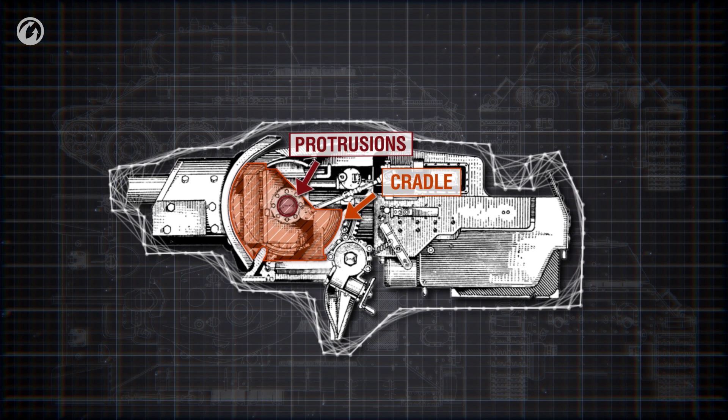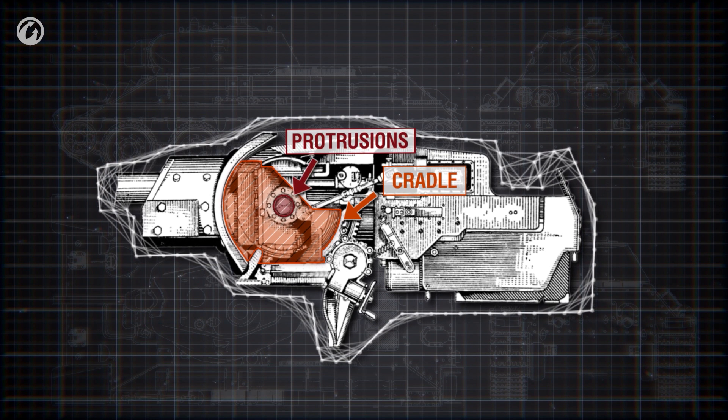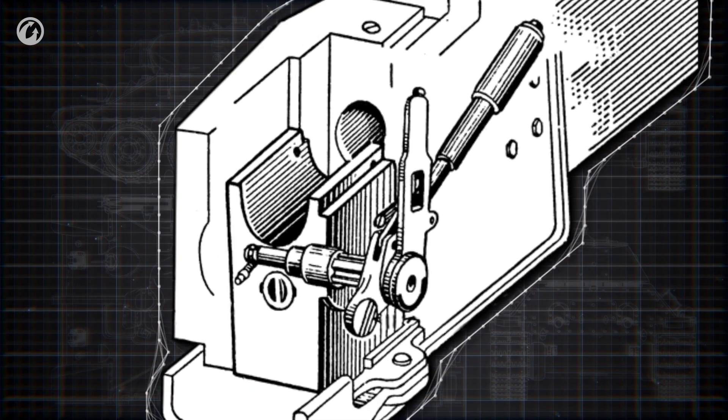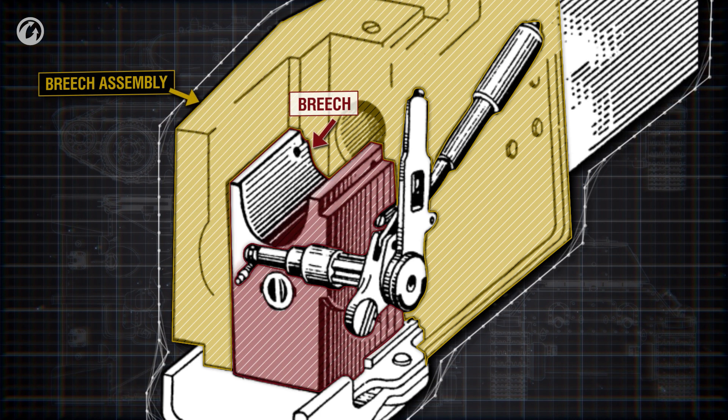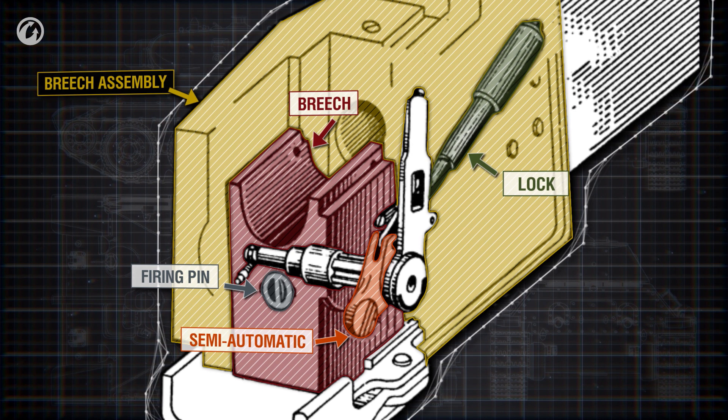Rotation on these trunnions allows the gun to aim in the vertical axis. Traversing is done by turning the turret. The breech assembly includes the breech itself, consisting of a lock, firing pin, and extractor. The equipment can be semi-automatic or automatic. The lock is needed to seal off the barrel during the shot and prevent the blast of propellant gas from leaking into the combat compartment.